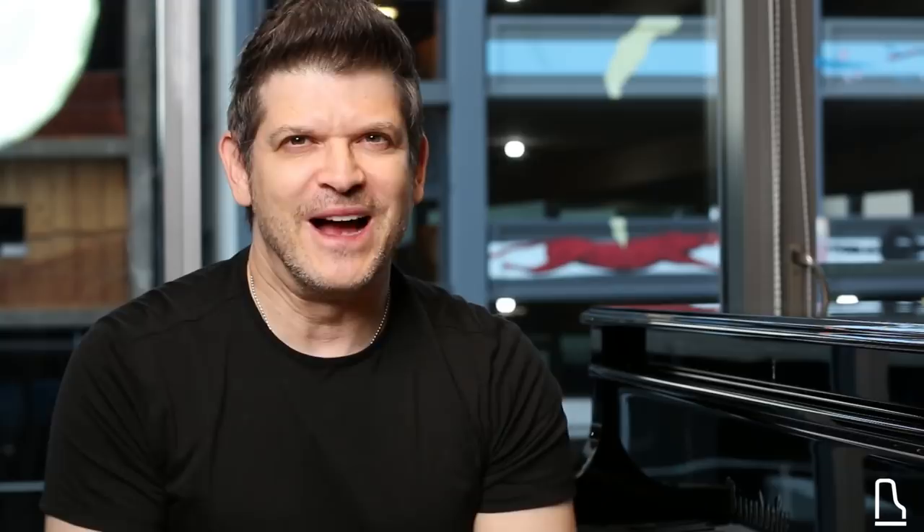Okay, so that was one minute of the Bösendorfer factory tour. I hope you enjoyed it and I'll see you guys next time.